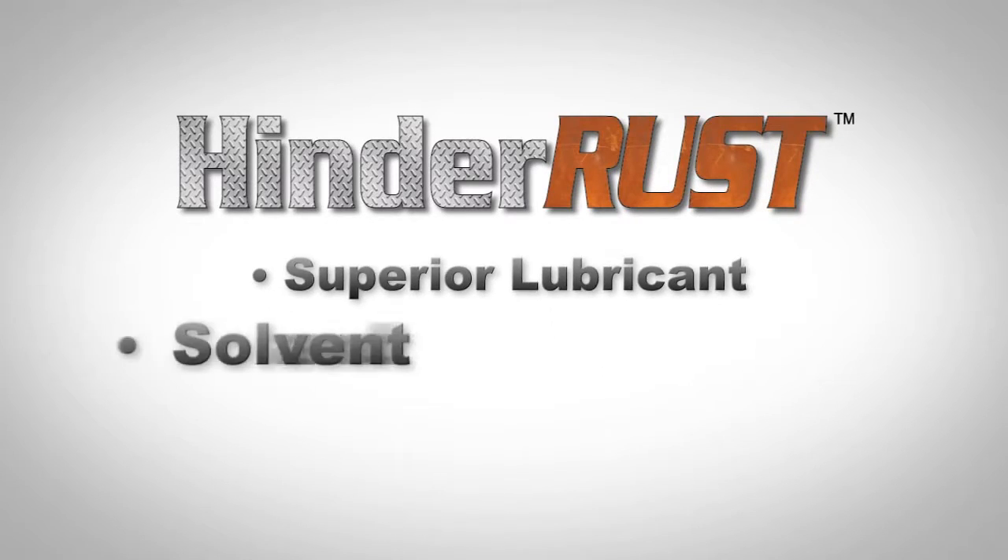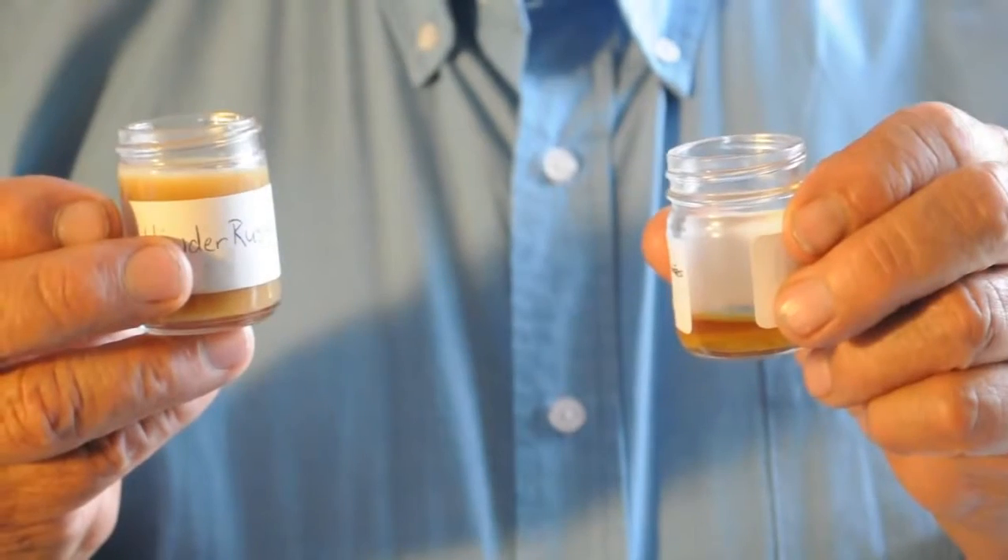Hinder Rust is solvent and odor-free. We ran an evaporation test for almost a week. You'll notice that Hinder Rust did not evaporate at all. A major competitor evaporated at about 75%.